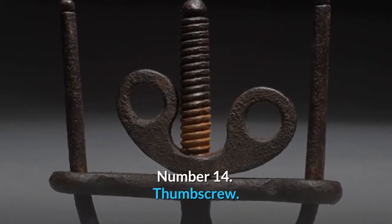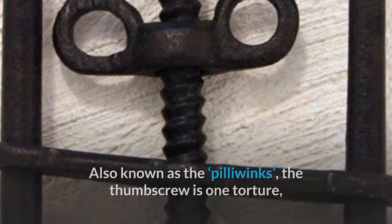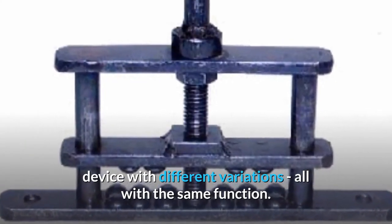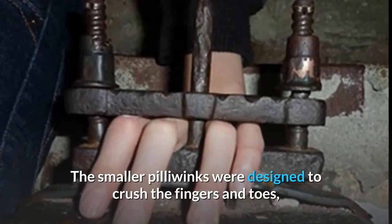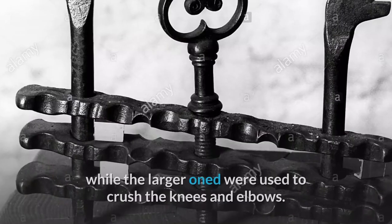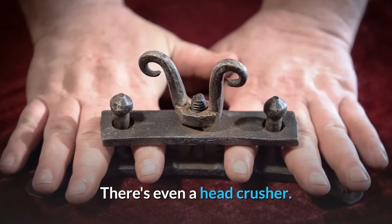Number 14: Thumbscrew. Also known as the Pillowwinks, the thumbscrew is one torture device with different variations, all with the same function. The smaller Pillowwinks were designed to crush the fingers and toes, while the larger ones were used to crush the knees and elbows. There's even a head crusher.